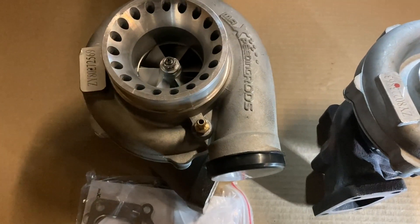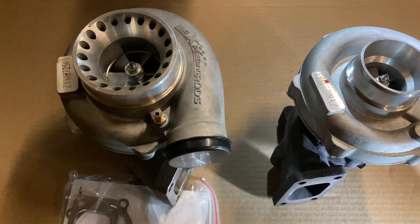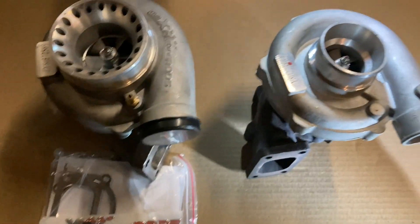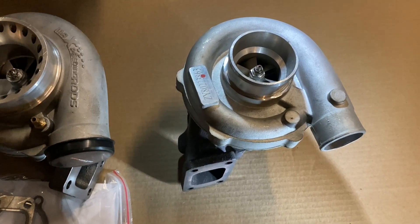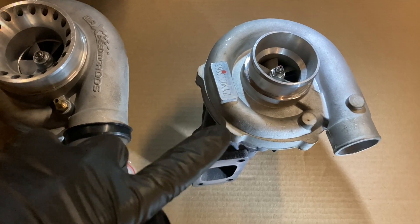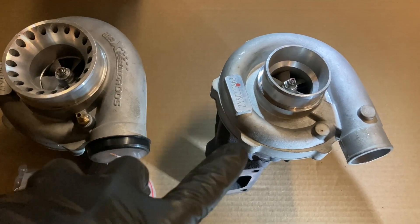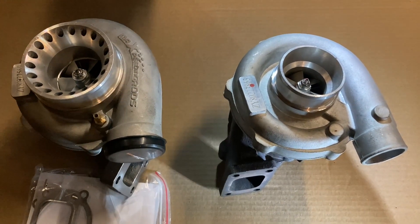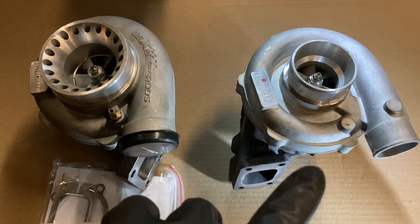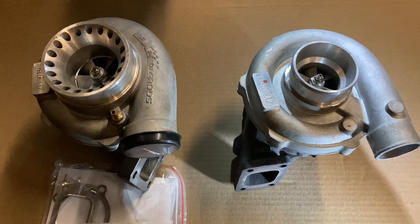This one actually has the Max Speeding Rods embossment on it, which is a nice touch. There are a million different unboxing videos of these things on YouTube, so I'm not going to get into too much detail on that. What I am going to do is show you the differences on the compressor map — how this one compares on the 3.1 versus this one on the 3400. I'm also going to show what the T04E would look like on a compressor map with the 3400, making some assumptions based on volumetric efficiency for an apples-to-apples comparison.